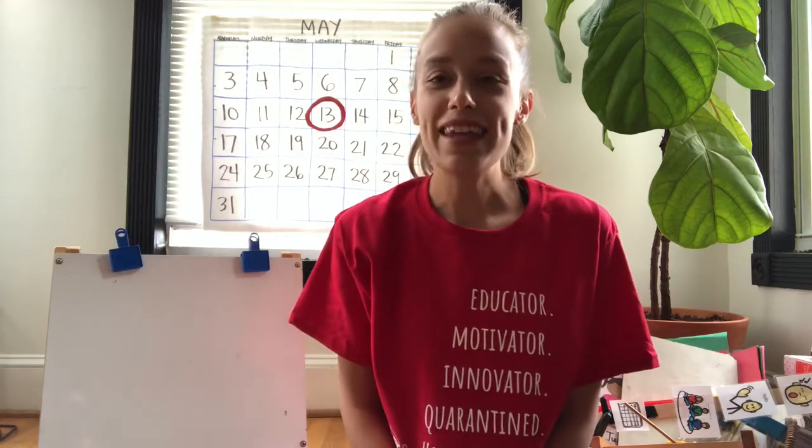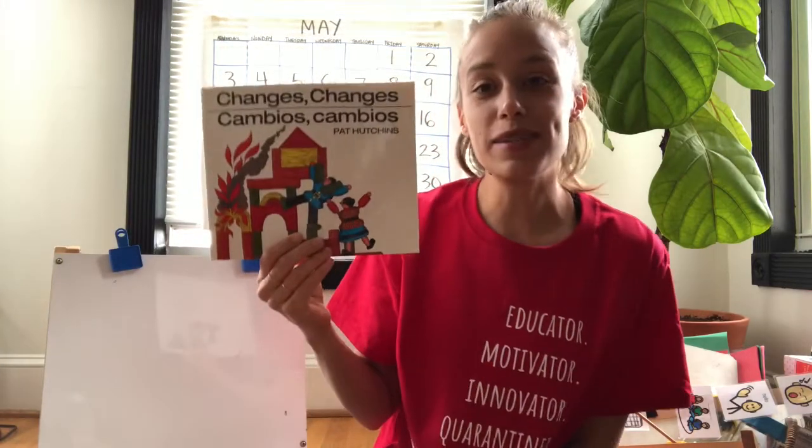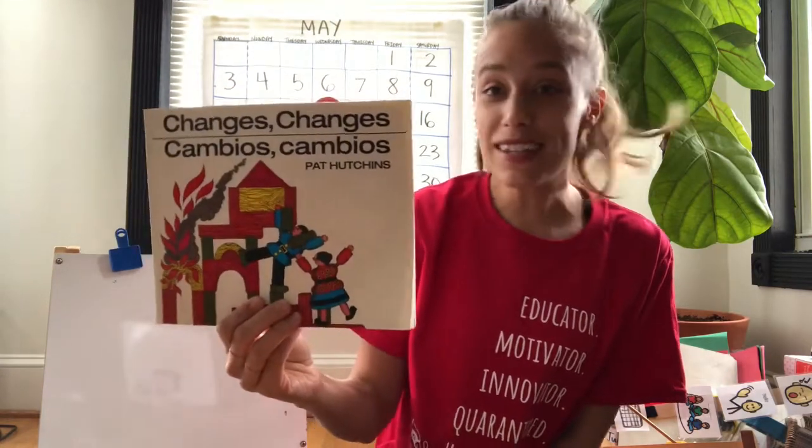Hi Rockets! Today we're going to read a book called Changes, Changes by Pat Hutchins. This is a really special book because it's a wordless picture book. That's right — this book doesn't have any words.